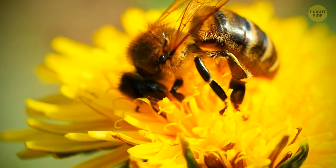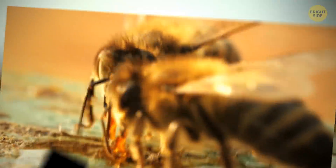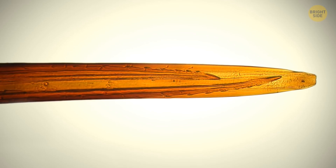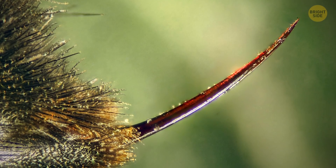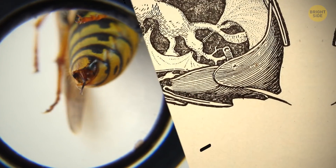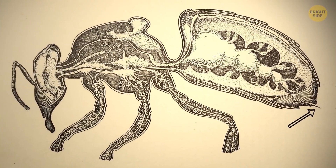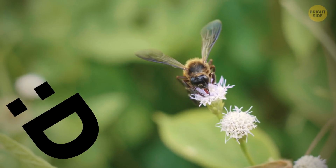Only female bees can sting, as males don't have the right anatomy. They can only sting once because the female honeybee stinger is made up of two barbed lancets. Once the stinger goes into something, it can't be pulled out. The stinger is attached to the bee's digestive tract, which means when the bee tries to remove the stinger, its entire digestive system, muscles, and nerves are pulled out. That's why it takes guts to sting — literally.